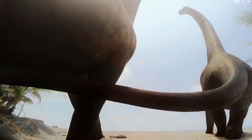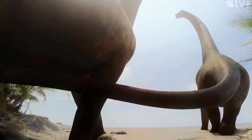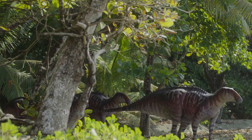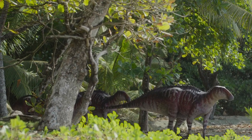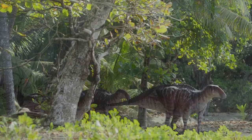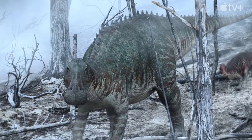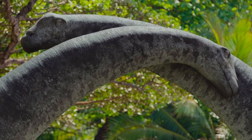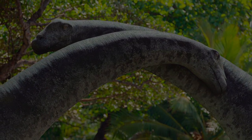We finally made it to the very last episode of Prehistoric Planet. I've really enjoyed getting to watch this and diving into these episodes with you all. As sad as I am to see this little series come to a conclusion, let's get right into it — episode 5: Forests.